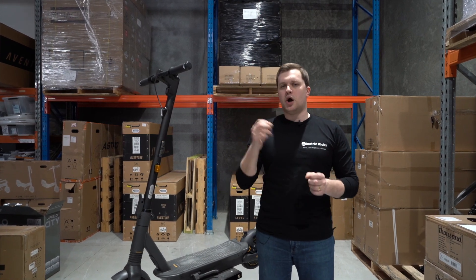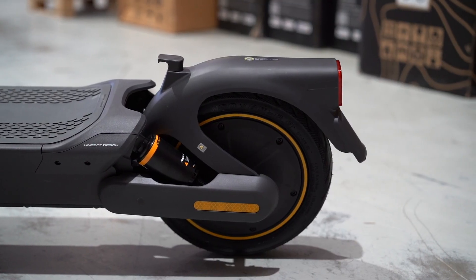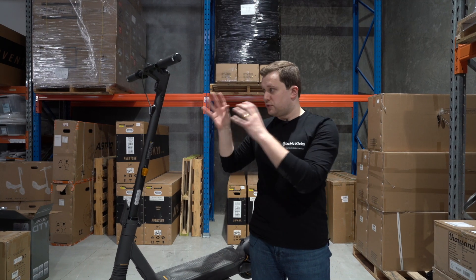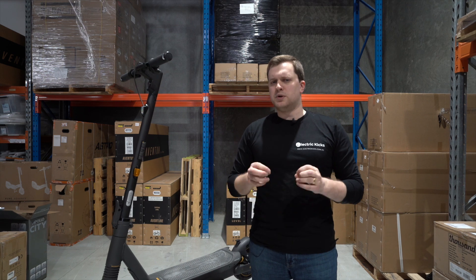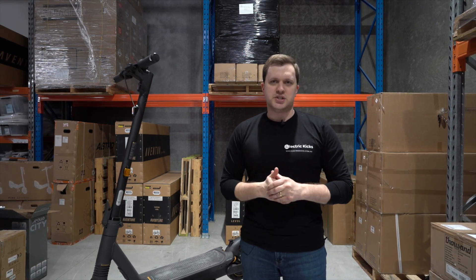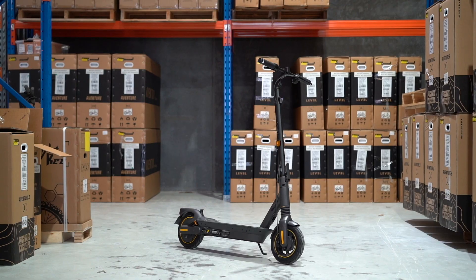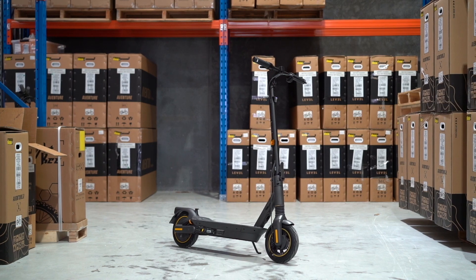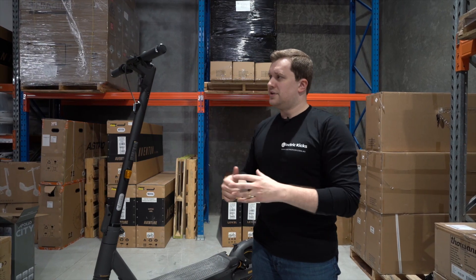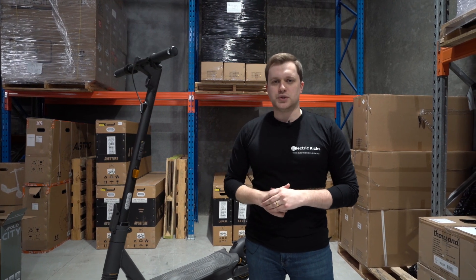But perhaps the biggest difference on the G2 is the inclusion of front and rear hydraulic suspension. Now, anybody that knows its predecessor, the G30P, would know that this was something riders were calling out for on the successor to the Ninebot Max — and we finally have it. When you bundle all those features together for a scooter that costs less than $1,500, you really can't find anything better at that price point. And that's why it's on our list of best electric scooters.